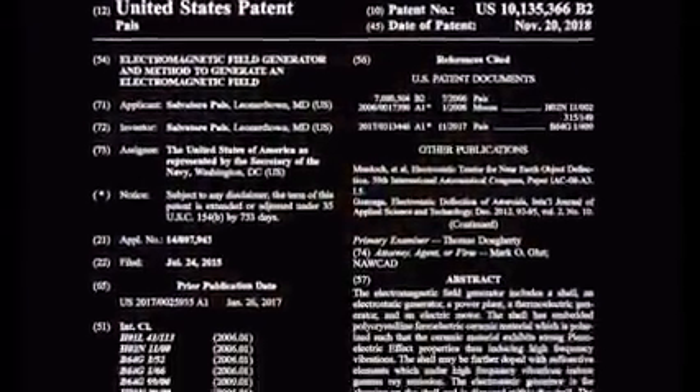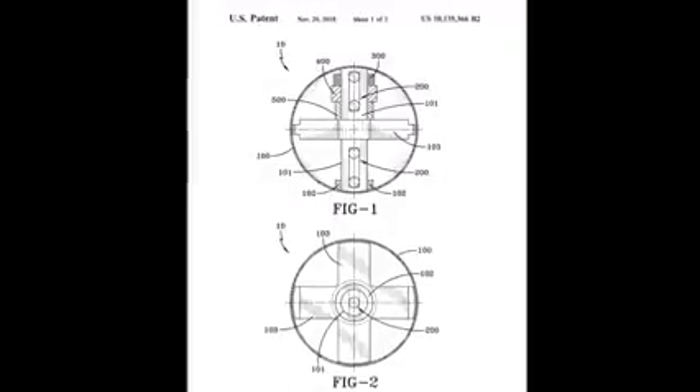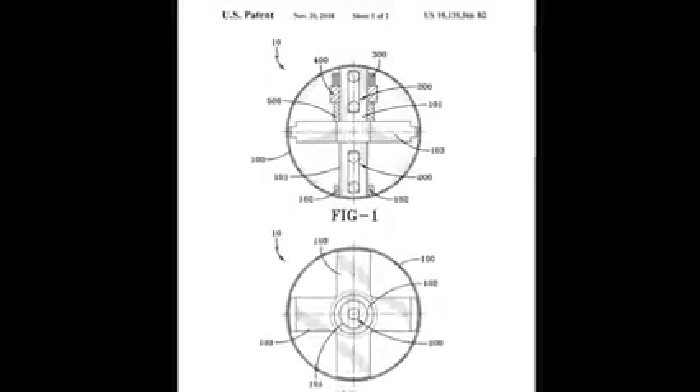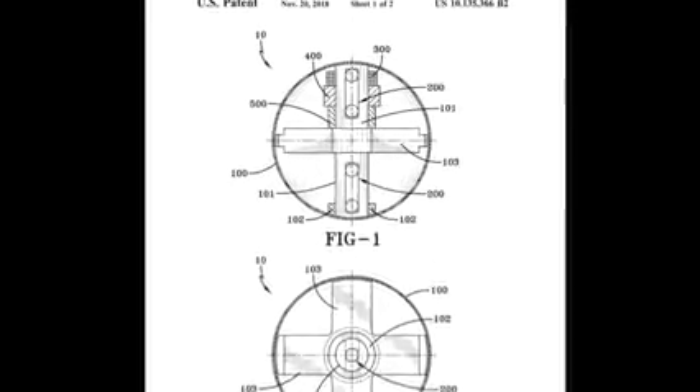According to the Navy filings, Pais isn't looking to use a laser to break the vacuum, but rather another patented device: a high-energy electromagnetic field generator. He says it works like this — it's encased by a shell made of a special metamaterial, probably a ceramic. Inside, an electric motor powered by thermal energy forces the shell to spin.